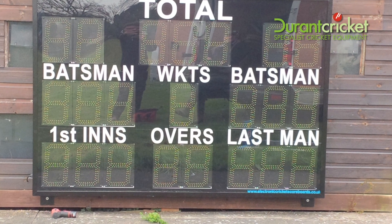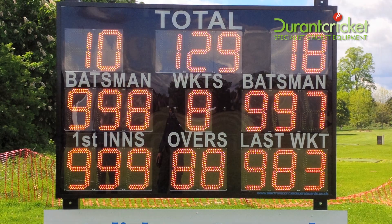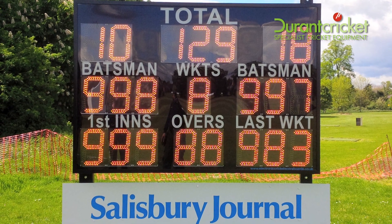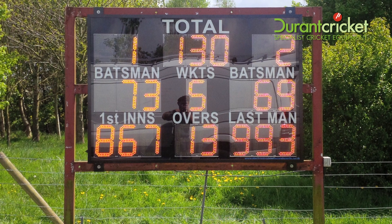We're able to deliver the complete scoreboard solution, whether you're looking for a standard scoreboard or something bespoke. Building on the DC19 is the DC22, which shows more information like batsman's IDs and last man or last wicket. The scoreboard is a superior mid-size display for both spectators and players.